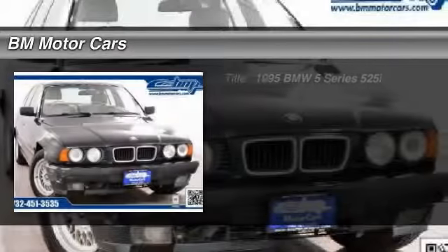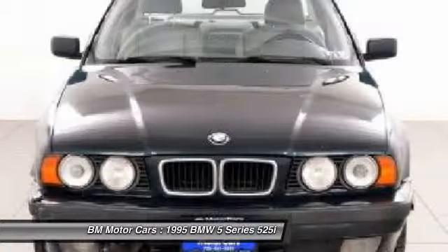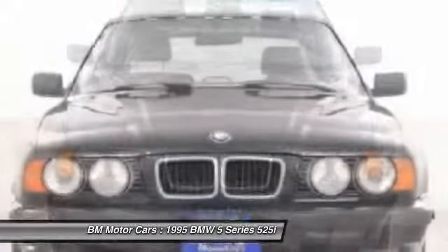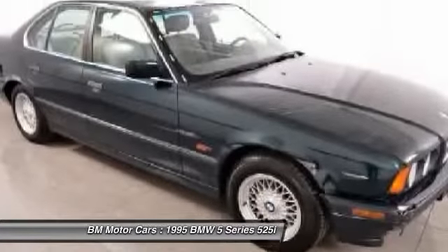The 1995 BMW 5 Series. The 5 Series incorporates bold styling cues that departed from BMW's traditional styling language. If you are looking for excitement and boldness, the 5 is for you.